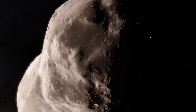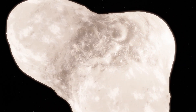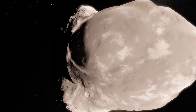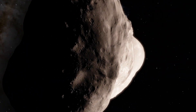Nix is the inner of the two moons discovered orbiting Pluto in 2005. Just like Hydra, Nix is roughly 5,000 times fainter than Pluto and is about 2 to 3 times farther from Pluto than its large moon Charon. It is roughly 20 to 70 miles wide.